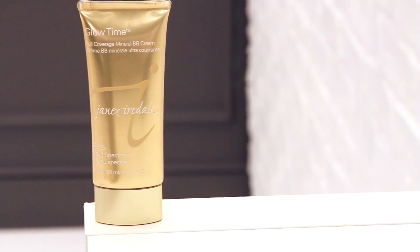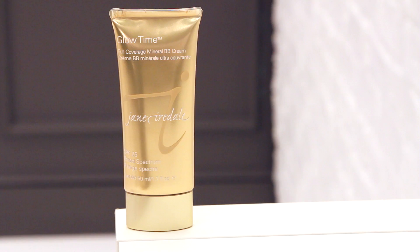BB creams are one of the most popular new products because they're basically the marriage of skincare with foundation. So you get the benefits of covering up age spots, minimizing pores, evening out skin tone and texture, all while you're actually improving your skin like great skincare.